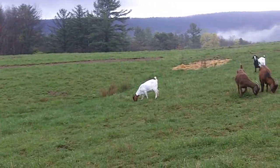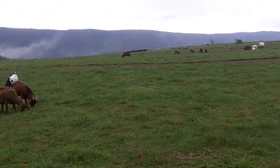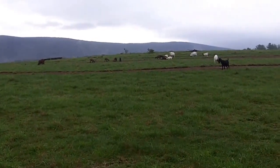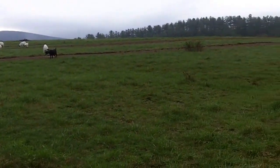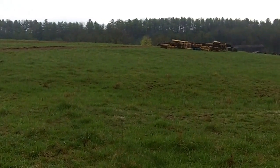It rained really hard last night, and what I want to show you up here, besides my goats playing and grazing, is where we plowed. That's contour plowing — virtually perfect contour plowing.